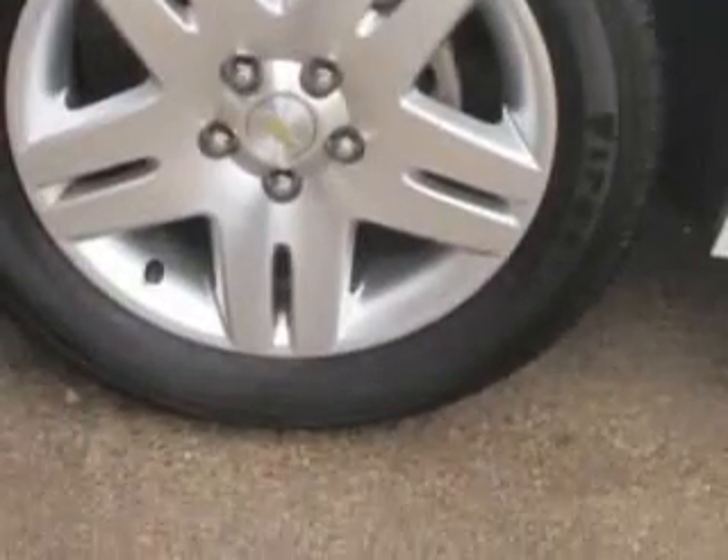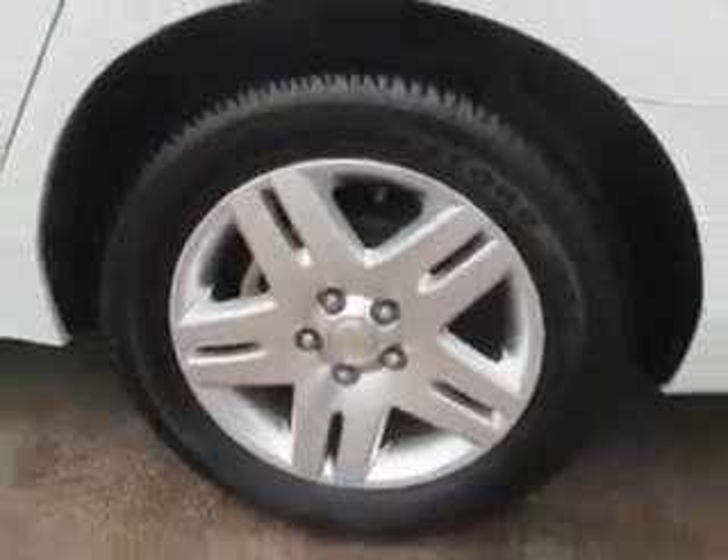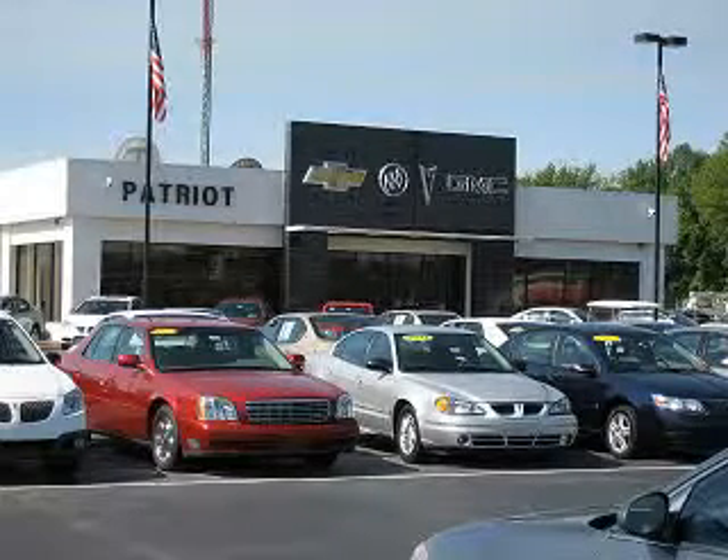Enjoy the drive, have peace of mind, and drive your entire family in this 2013 Chevrolet Impala. See us at Patriot Chevy Buick GMC today. Thanks for viewing this vehicle from the Patriot Auto Group, your Tri-State automotive superpower.